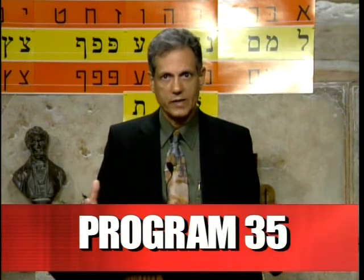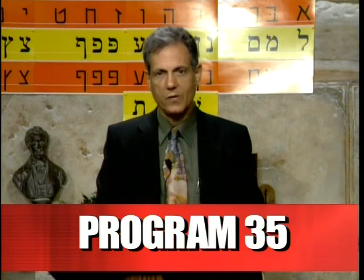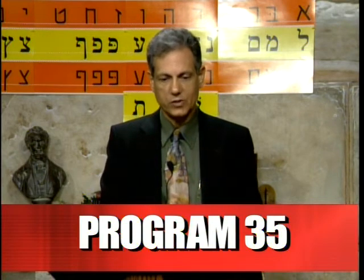I hear from many people saying that one day they're going to learn Hebrew — here it is, this is it. If you really want to do it, that will be the easiest way and the fastest way to accomplish this goal.